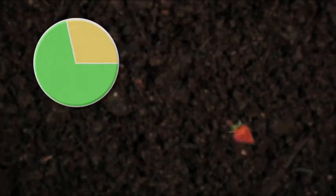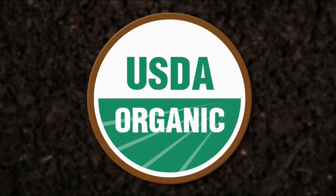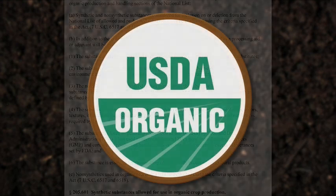Over two-thirds of American consumers purchased an organic food product in 2008. The USDA created a label for American consumers to tell them if an item is organic and produced. But what does that little icon mean? Why was the USDA organic seal created? And what are the basic regulations behind certified organic?